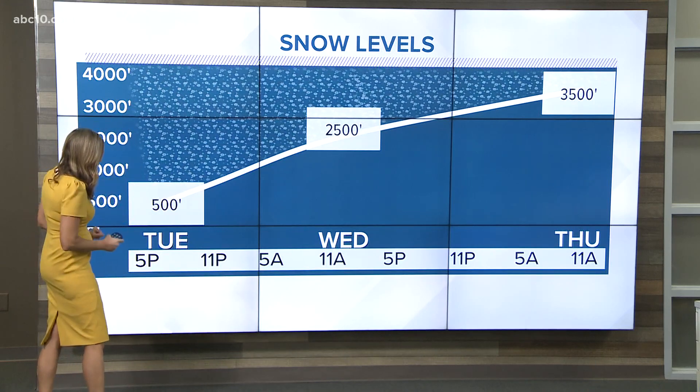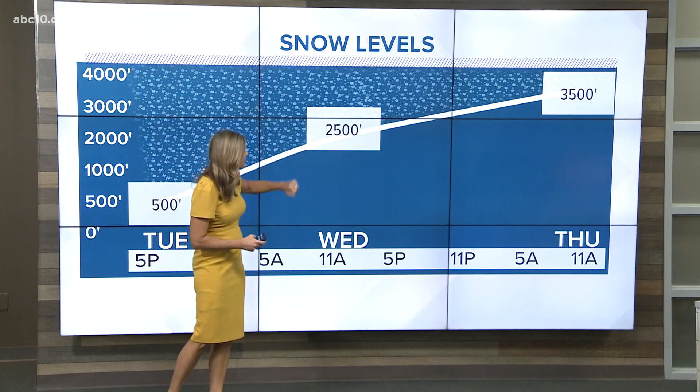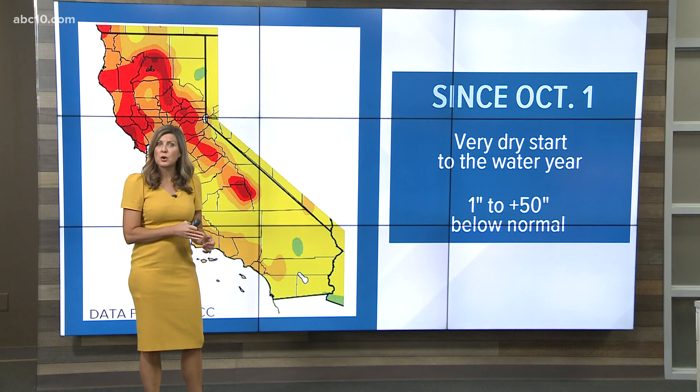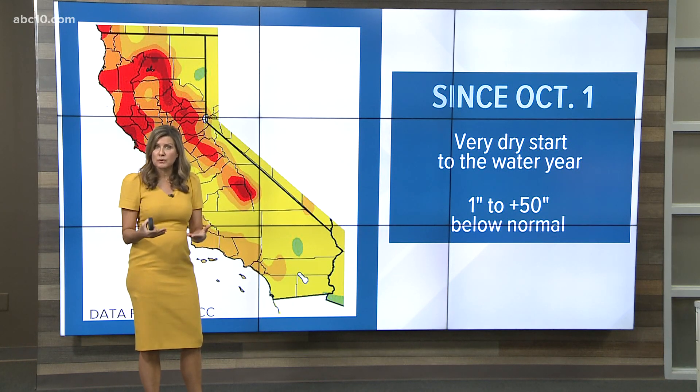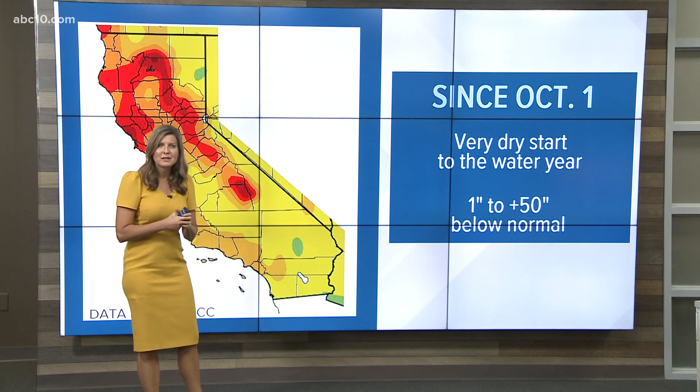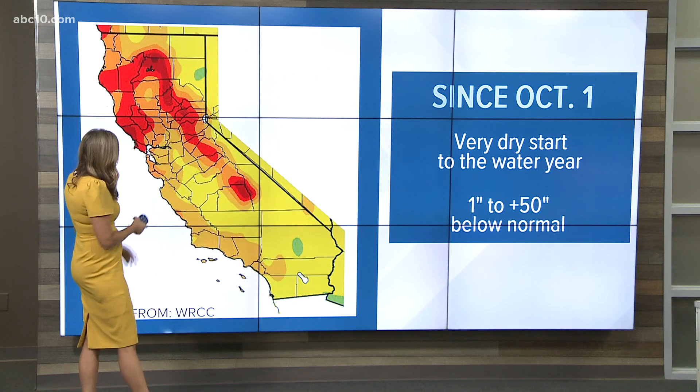The snow level tonight is at 500 feet, gets to about 2,500 feet tomorrow, and up to about 3,500 feet on Thursday. That means many of you who saw the low snow will have that melting and it will turn over to rain. Tracy Humphrey was detailing that — we'll see a lot of fluctuating conditions for the foothills since October 1st.